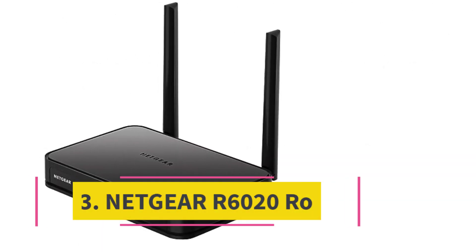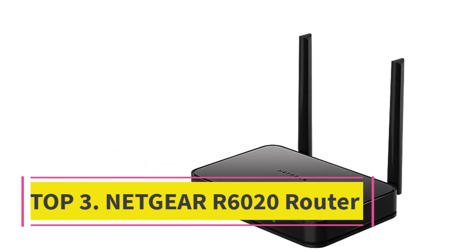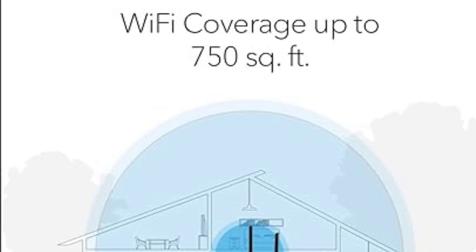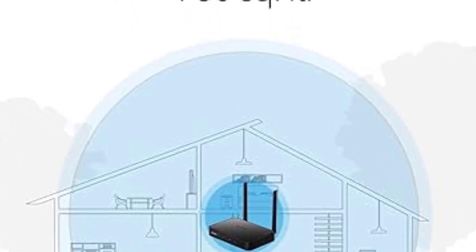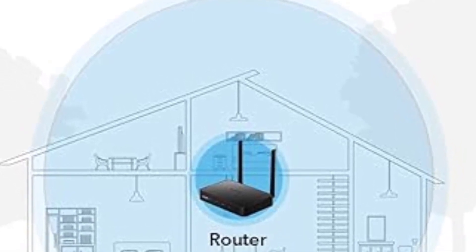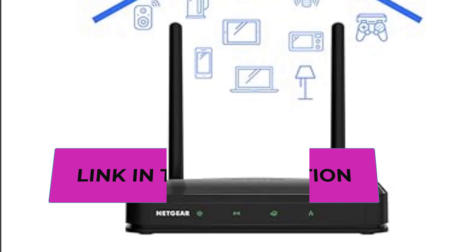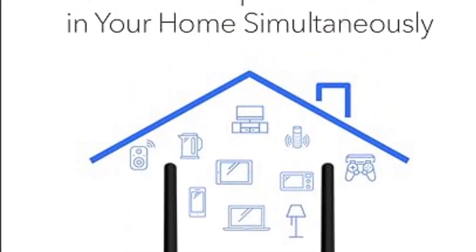Top 3: Netgear R6020 Router. Introducing the Netgear Dual-Band Wi-Fi Router, R6020 — your fast and reliable home networking gateway. This powerful and affordable option is designed for efficiency and ease of use, offering wireless speeds of up to 750 Mbps, wide coverage of 750 square feet, and versatile connectivity options. The R6020 ensures a seamless online experience for multiple devices, making it perfect for small-sized homes and apartments.